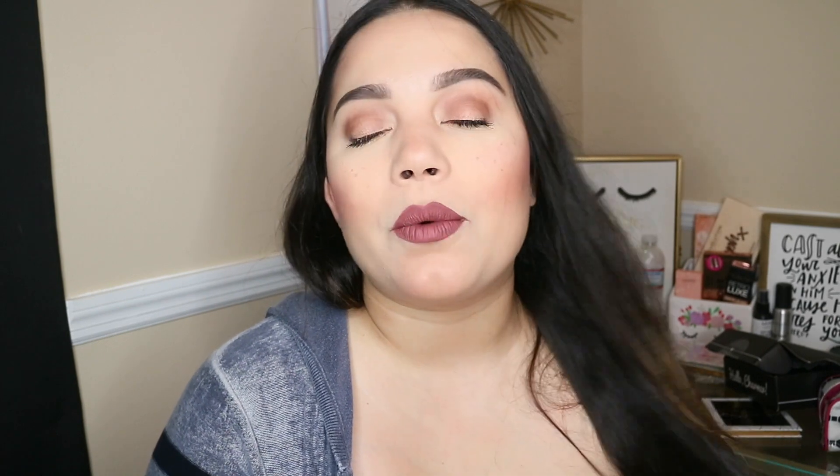Hey guys, welcome back to my channel! Today I am here with a BoxyCharm unboxing, and today I did a try-on style where I put on most of the products I received. If you guys want to find out what I thought about this month's BoxyCharm, just keep on watching. If you're new to my channel, I'll leave links to previous BoxyCharm videos. I love BoxyCharm — they are one of my favorite companies I have ever supported.